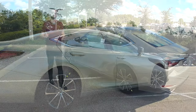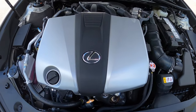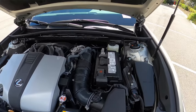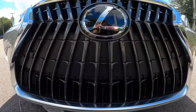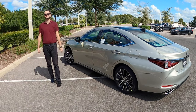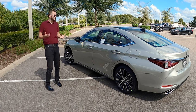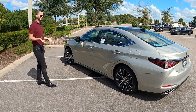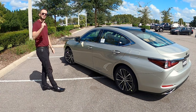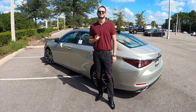The Lexus ES350 doesn't only stress luxury but backs it with a 3.5-liter V6 producing 302 horsepower and 267 lb-ft of torque, paired to an eight-speed direct shift automatic transmission achieving 22 to 32 mpg. Zero to 60 in the low six seconds, top speed at 131 mph. This will have more horsepower than the Audi's 2.0-liter turbo four or the Acura's engine. Let me know in the comments what you think about the 2022 Lexus ES350 as we go into the interior.